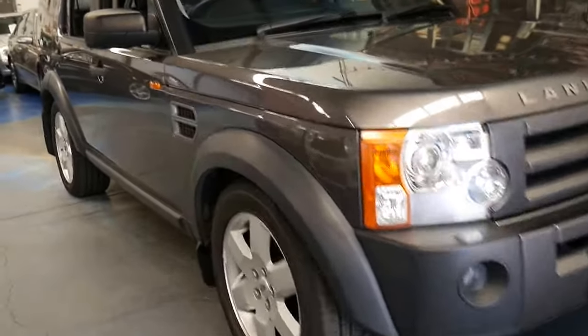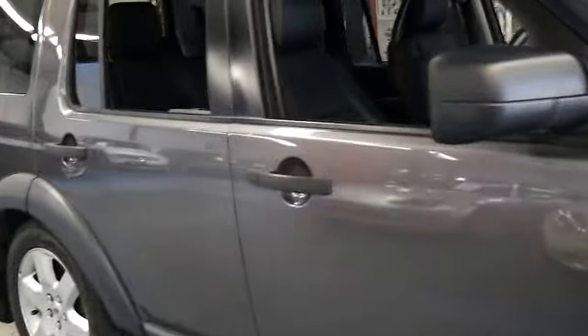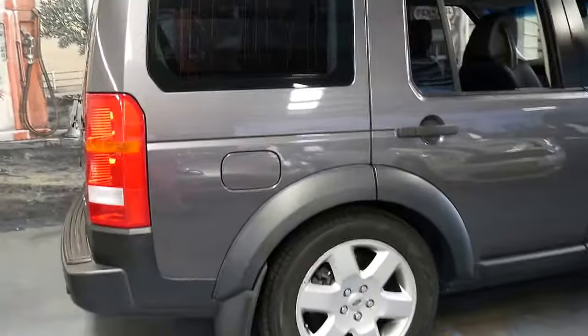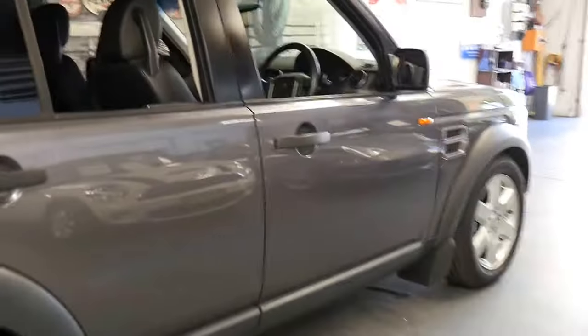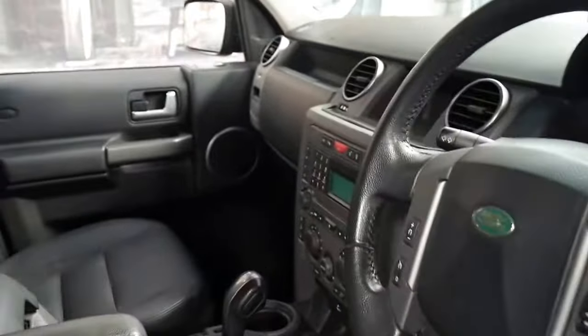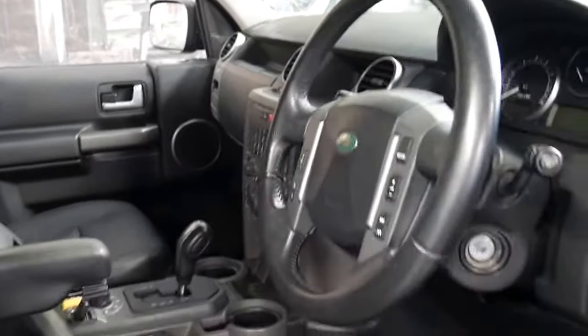Welcome to the Oldtimer Centre. My name is Philip Tarrant and I'm going to be talking to you about this 2005 Land Rover Discovery 3. It's got the 4.4 litre V8, it's metallic grey in colour with black leather interior. It's in very good condition and it's done just 138,000 kilometres since it was new.